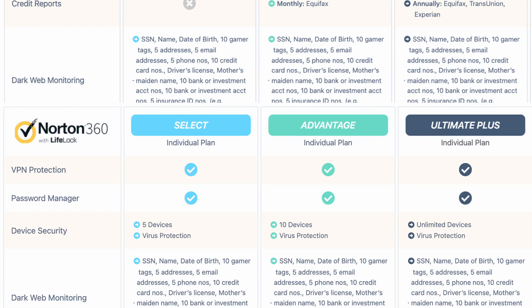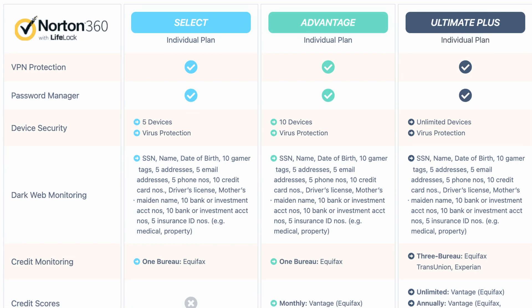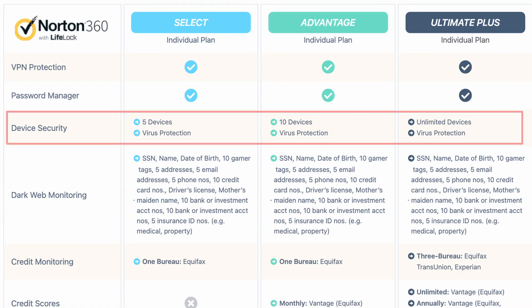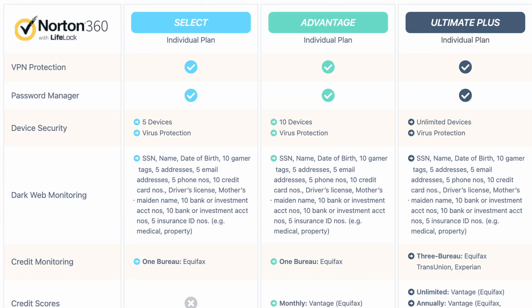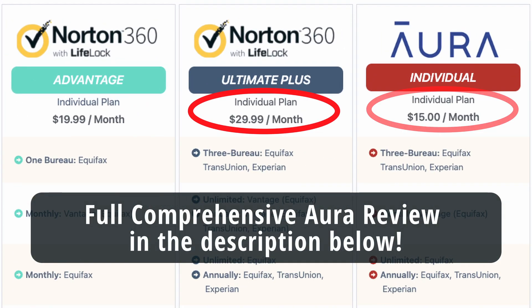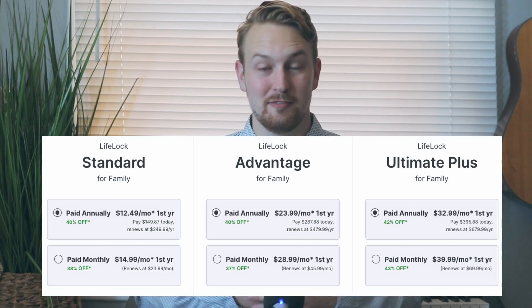Norton 360 with LifeLock has a handful of plans with various features. Today we've been discussing the Ultimate Plus plan. The main differences between each plan are the number of credit bureaus you can monitor, the amount of your identity theft coverage, and the number of devices you can have Norton 360 on. Based on all the reviews we've done, we feel that the Ultimate Plus plan is the most comprehensive identity and digital security package you can get. It would be remiss not to mention Aura, which gives you almost identical features at just half the price. You can purchase on a monthly or annual basis, with plans for individuals and families.